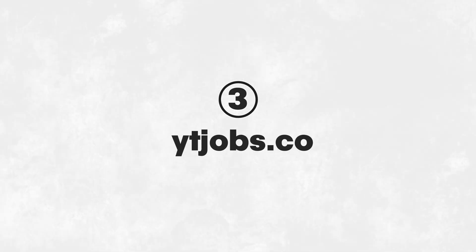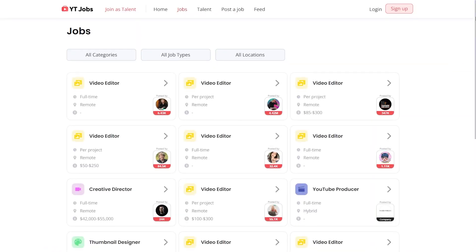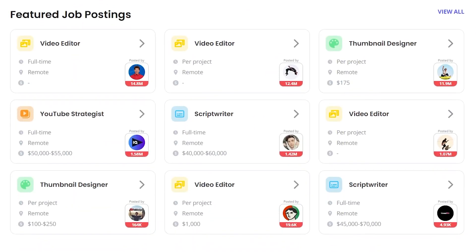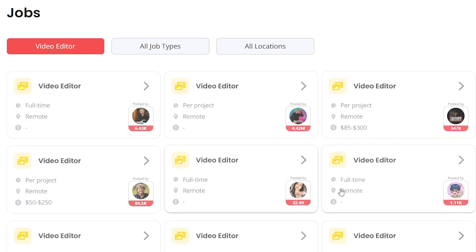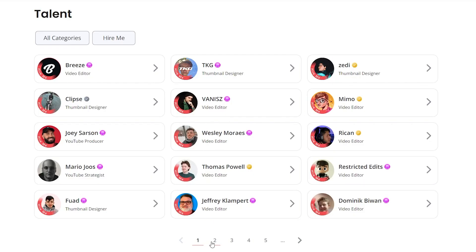Next is YTjobs.com. This is a job board focused on YouTube-related jobs. Whether you're a creator looking for gigs, or a YouTuber seeking professionals like thumbnail designers, script writers, or video editors, this site is a goldmine. You can see verified work, testimonials, and easily contact talent. Whether you are talent or whether you're looking for talent, this site is absolutely incredible.